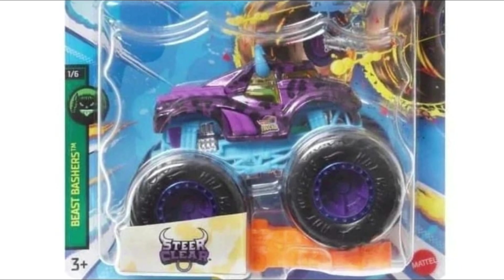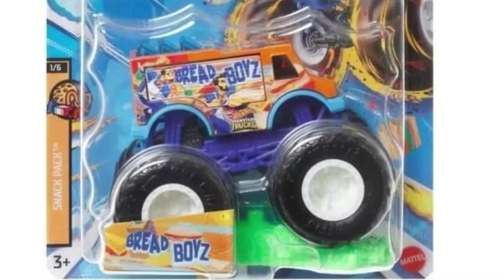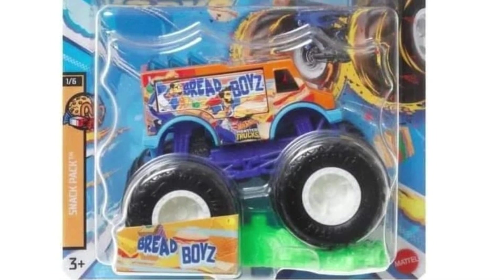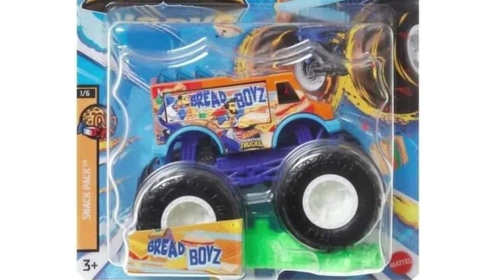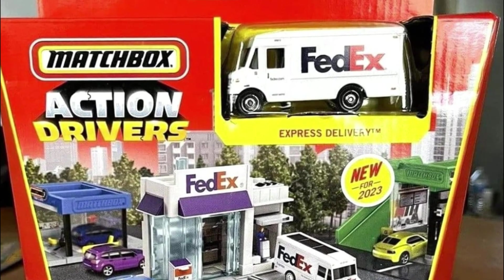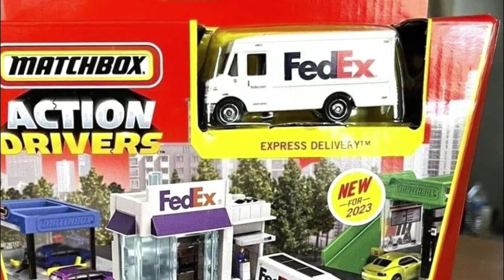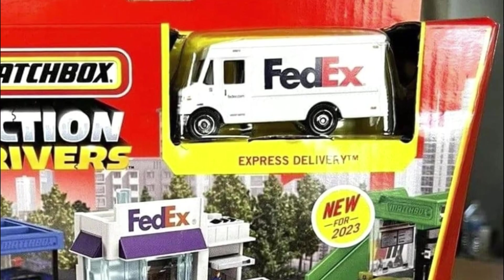So those are the new monster trucks coming soon from Hot Wheels for next year. Let me know what you think and which ones you'll be collecting. That's it for today — I hope you enjoyed this one. Don't forget to subscribe, like the video, and see you on the next episode. Thank you for watching and have a great day, bye!